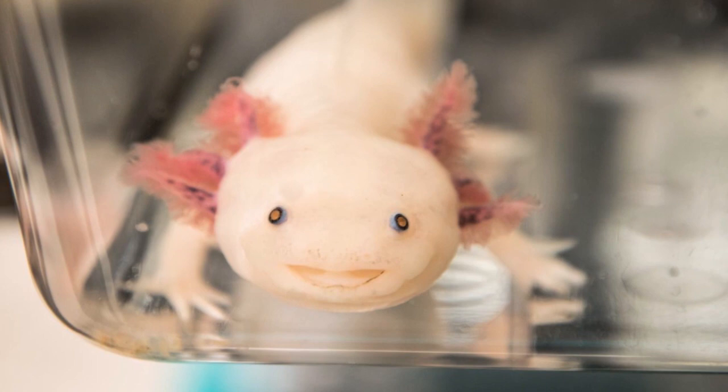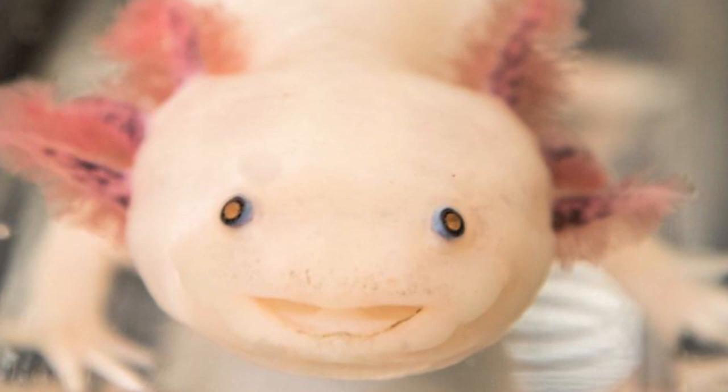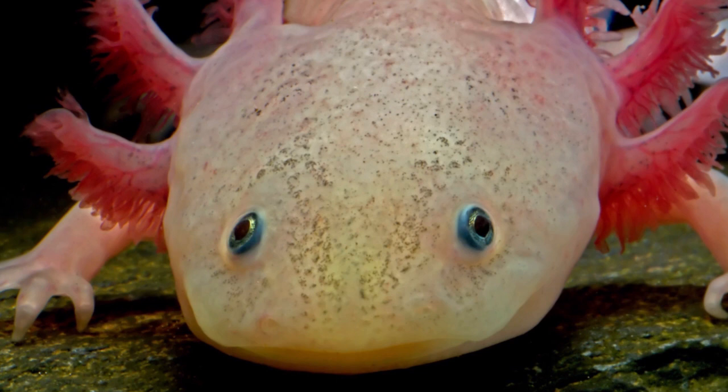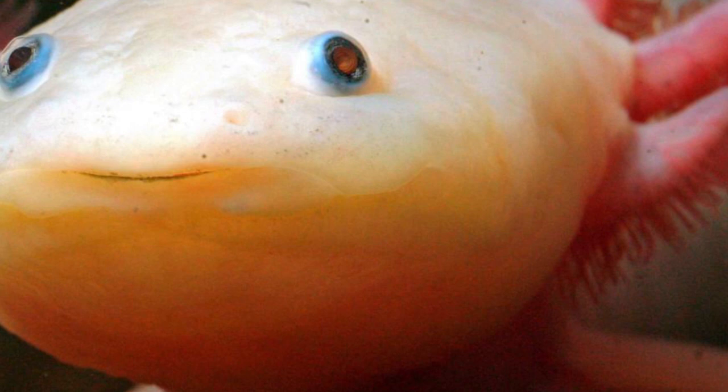The species was originally found in several lakes, such as Lake Xochimilco underlying Mexico City. Axolotls are unusual among amphibians in that they reach adulthood without undergoing metamorphosis. Instead of developing lungs and taking to the land, adults remain aquatic and gilled.